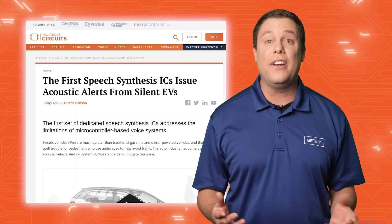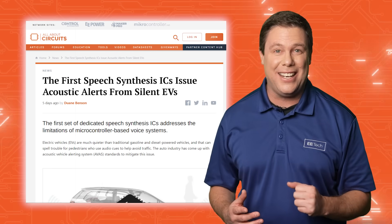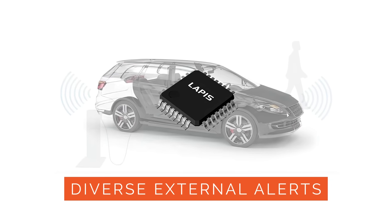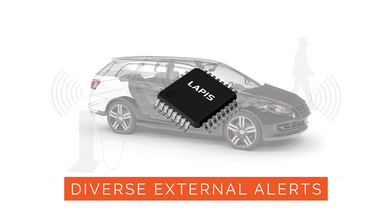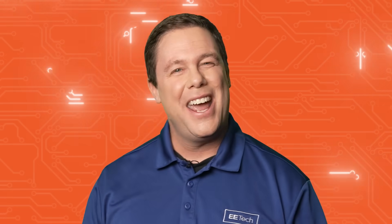Lapis Technology unveiled the first dedicated ICs for AVAS. The ML2-2120XX series generates diverse external alert sounds for electric vehicles. The series covers all kinds of warnings, and we thought it would be fun to demonstrate a few using popular character voices.